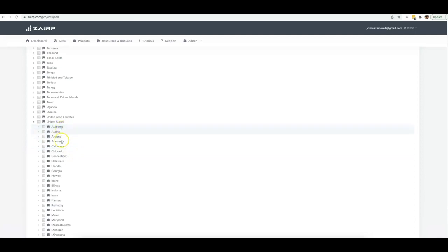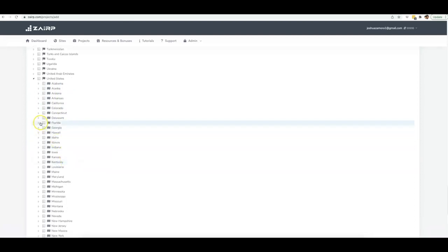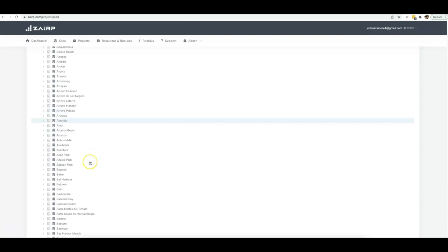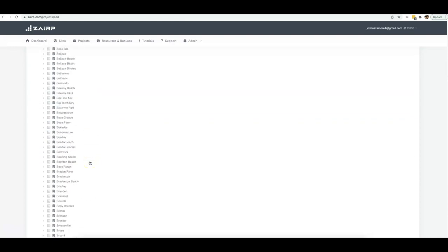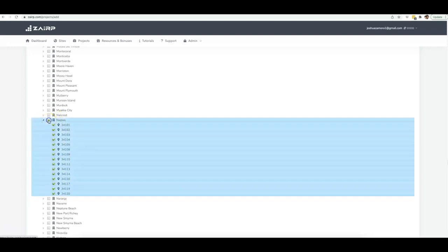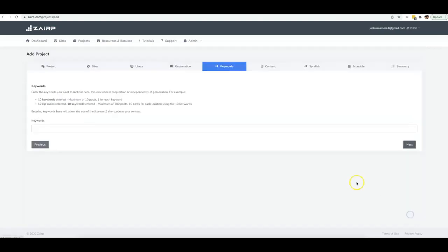It's going to collapse and show you every single state in that country. Once you find the state you want — I'm going to do Florida — you just go ahead and find the city you want. In this campaign I'm going to target the city of Naples. Once you click Naples, it's going to show you every single zip code in that city. I'm just going to go ahead and click this and target every single zip code in that city. Then I'll click Next.